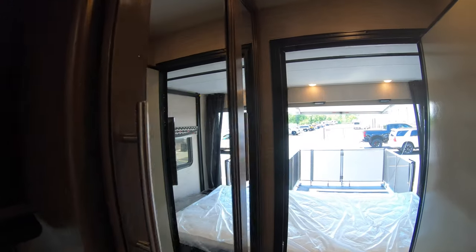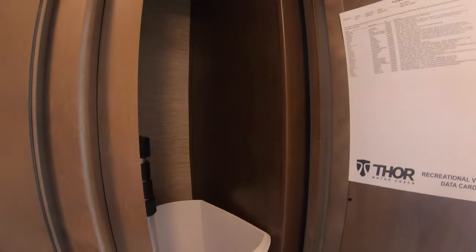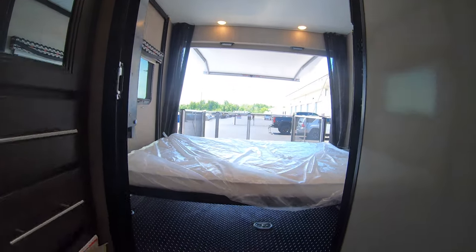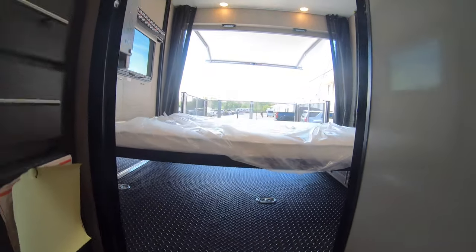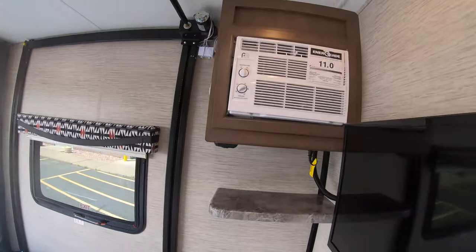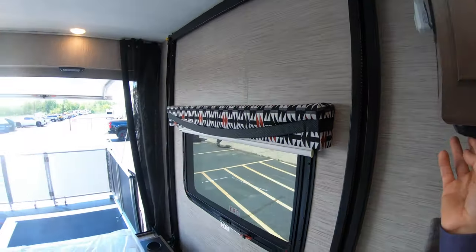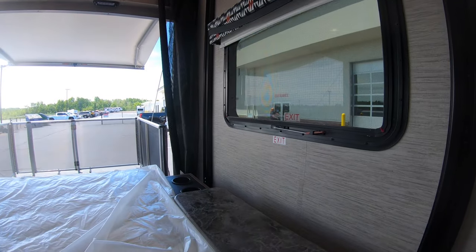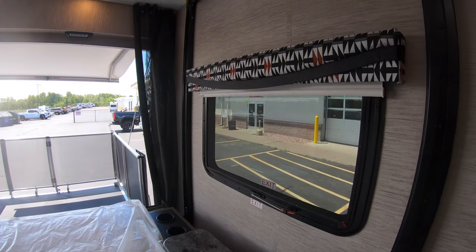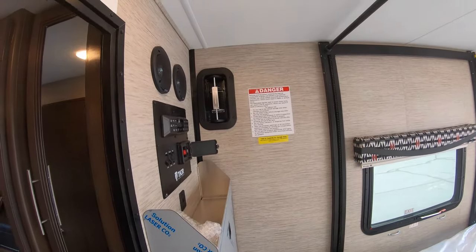Right here is your master closet for keeping all your clothes. There's a garbage can there as well. Now into the toy hauler aspect of this unit — the master bed actually climbs up to the ceiling for storage. There's a little button right here under the AC, and as the bed goes up you can see a nice cup holder at the end of the bed along with more storage.